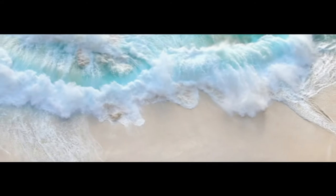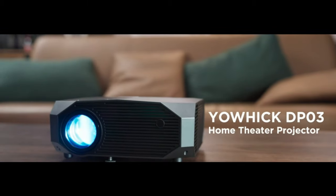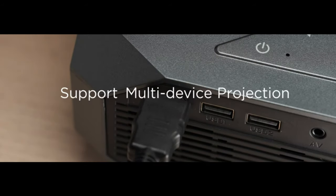Yohik Projector with 5G Wi-Fi and Bluetooth, 10,000L Full HD 1080p Outdoor Portable Video Projector, Support 4K, Home Theater Movie Projector compatible with HDMI, USB, Laptop, iOS, and Android phone.